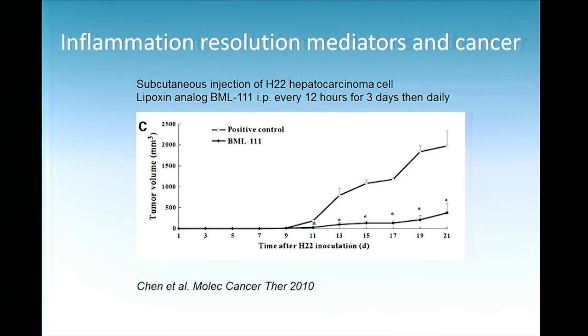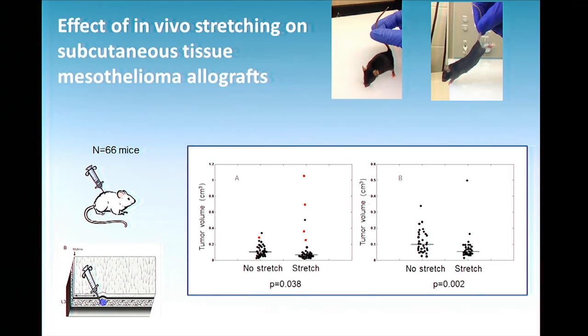What about cancer? There is now great interest — because inflammation and fibrosis could be so important in cancer formation — in these resolvin molecules and their analogs. One analog, BML, is an analog of lipoxin in the same family as the resolvins. In a cancer model with subcutaneous injection of hepatic carcinoma cells, when this resolvin analog is injected, the cancer's progression is much slowed down. So the question is: if our hypothesis is that stretching activates these resolvin molecules, could it also slow down the growth of cancer cells?